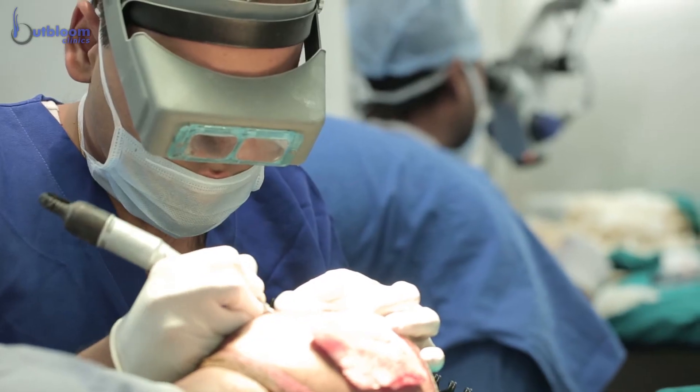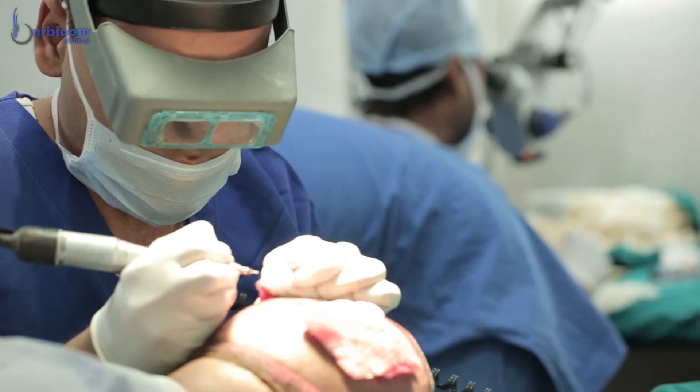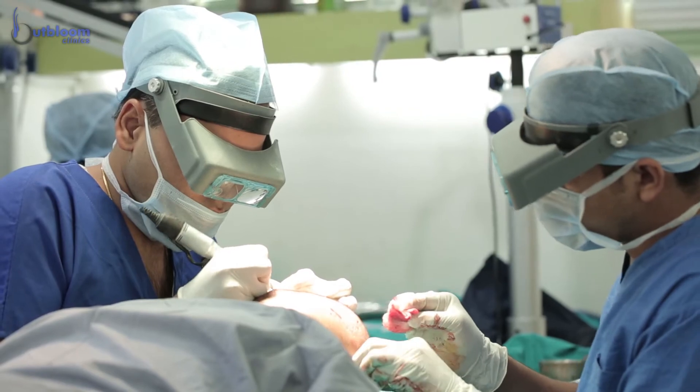The entire procedure may take around six to eight hours depending on the density and number of grafts. The patient can go home the same day and resume all his work from the next day. Hair growth can be noticed after three to four months, and full density results appear around 10 to 12 months after surgery.